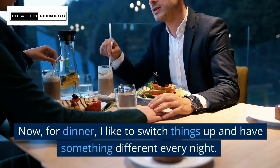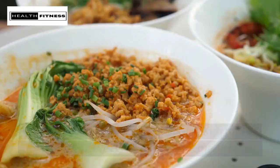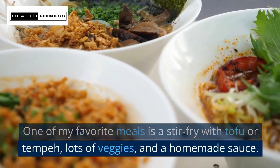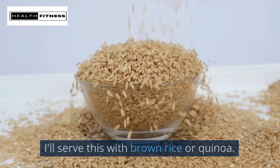Evening! For dinner, I like to switch things up and have something different every night. One of my favorite meals is a stir fry with tofu or tempeh, lots of veggies, and a homemade sauce. I'll serve this with brown rice or quinoa.